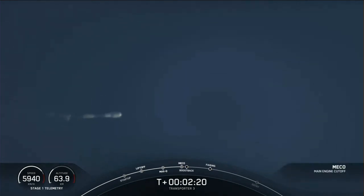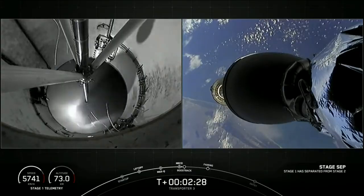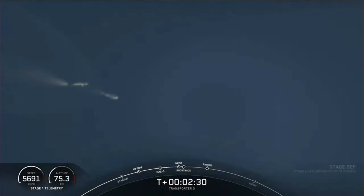MECO. Stage separation confirmed. Stage 1 cold gas thruster startup.